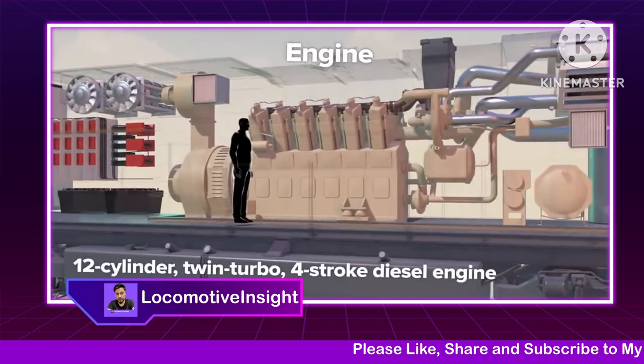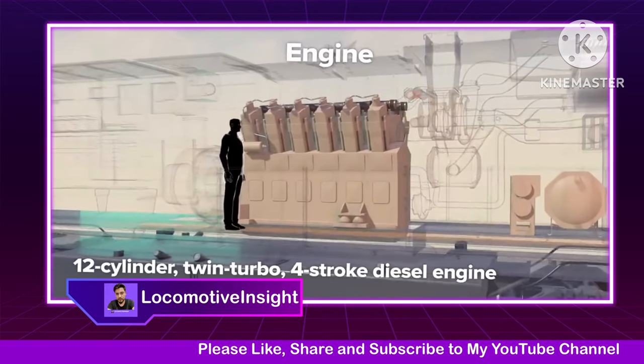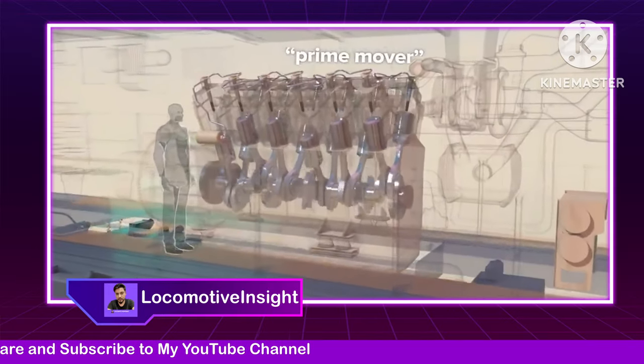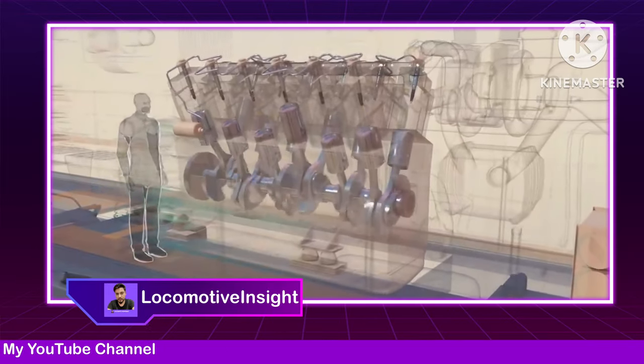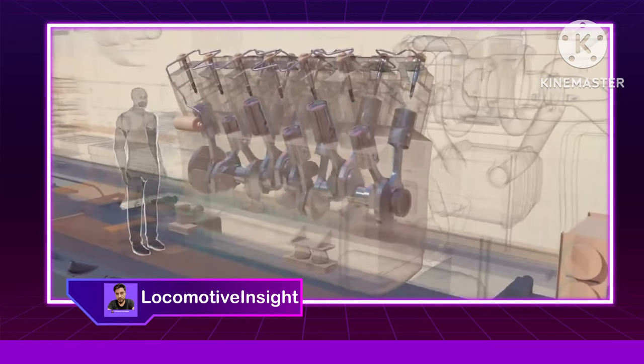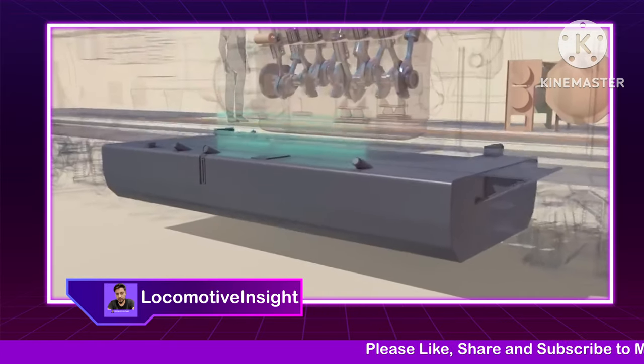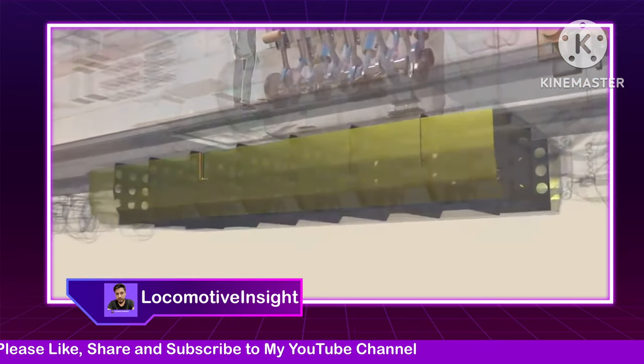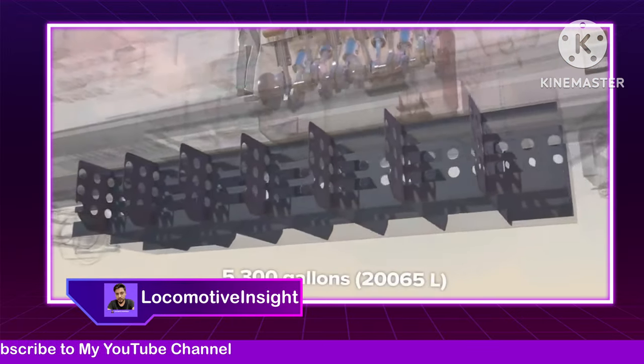A 12-cylinder twin-turbo four-stroke diesel engine called the Prime Mover is the power source for this locomotive. Fuel is supplied from reinforced wall tanks mounted beneath the underframe. These tanks can carry 5,300 gallons of fuel.